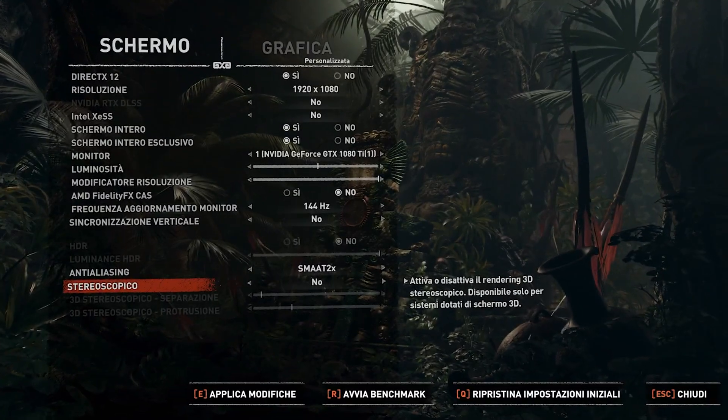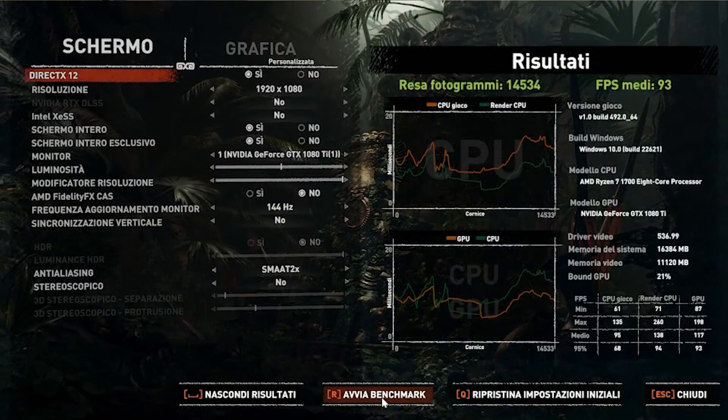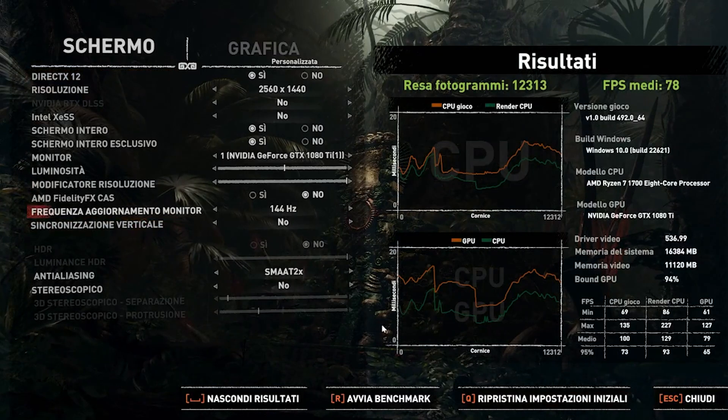The last game I tested is Shadow of the Tomb Raider, definitely a more demanding game, and the results are honestly impressive. At 1080p with everything maxed out, we get an average of 93–94 fps — I ran it two times and these were the results. At 2K, we get 78 fps. We're talking about a six-year-old GPU still able to play every game with no problem whatsoever at 1080p and 2K.